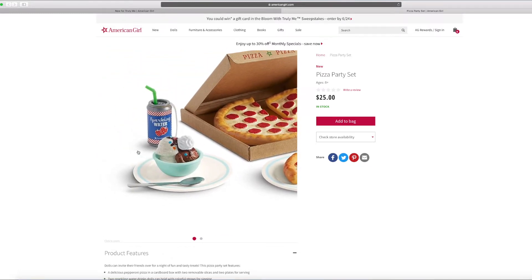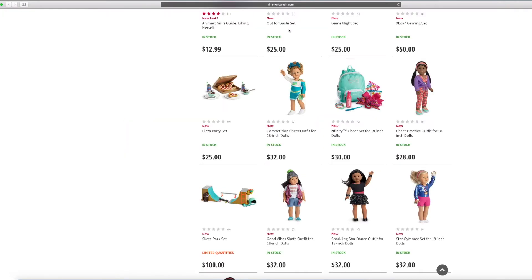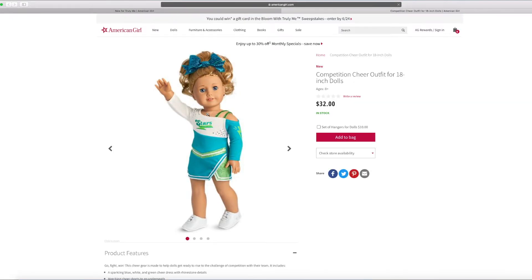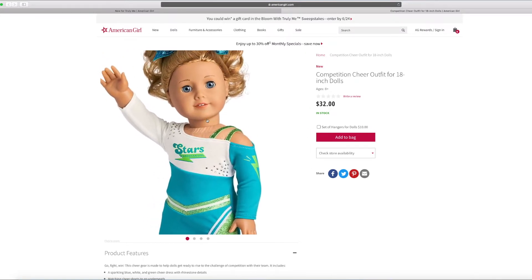This dinner seems yummy! And this is the competition cheer outfit. Let's take a look at this one. I kind of love that dress — it says stars. It's really glittery. I love it.